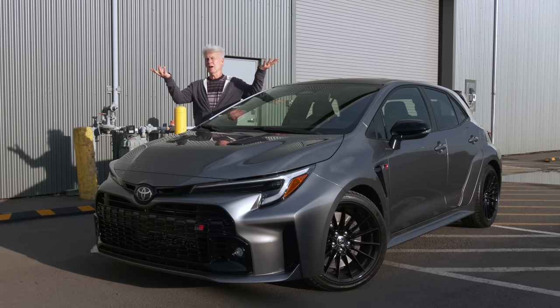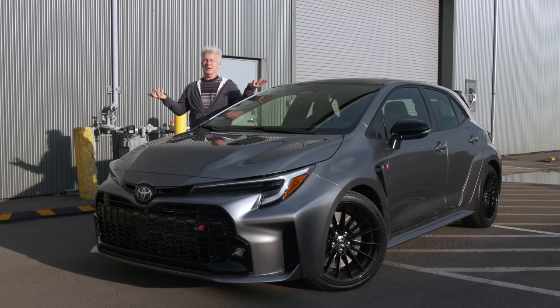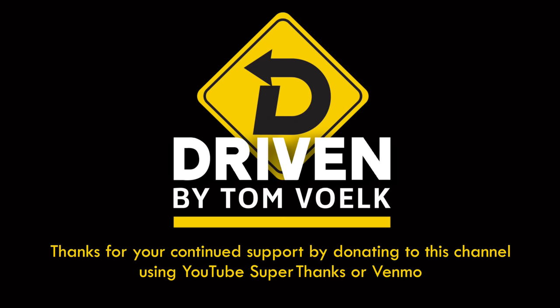Thanks for watching. Remember to subscribe to this channel and click notifications. You can follow on social media, but if you have a question or comment, just leave it here — it's a little bit easier. That's Driven. I'm Tom Voelk.